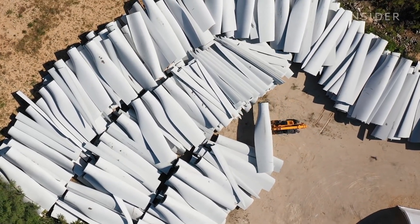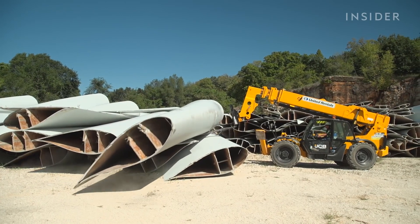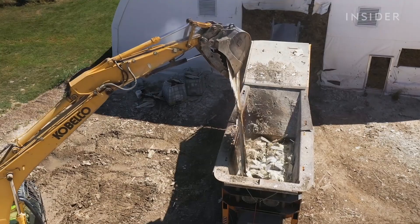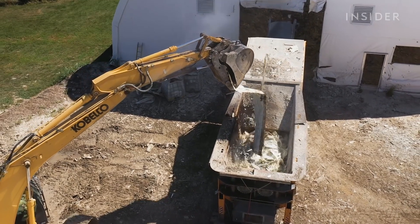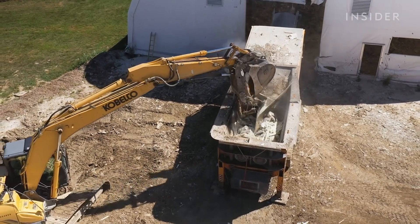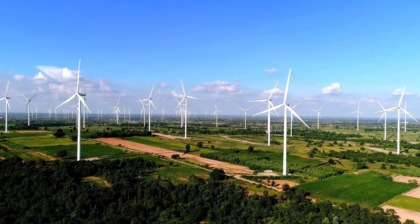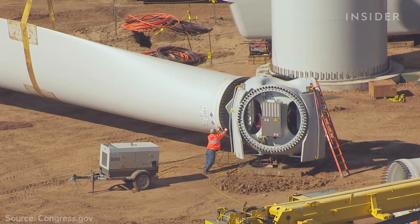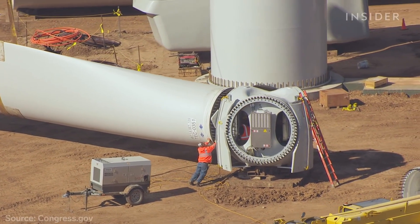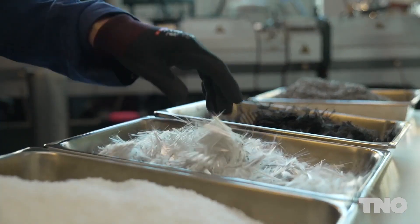The wind energy sector is booming, providing clean, inexhaustible, and safe energy. In 2021 alone, 840 gigawatts of wind power capacity were installed worldwide, supplying more than 7% of the global energy demand. However, most of the environmental impact from renewable energies occurs during manufacturing and dismantling. This is why recycling wind turbine blades is so critical.